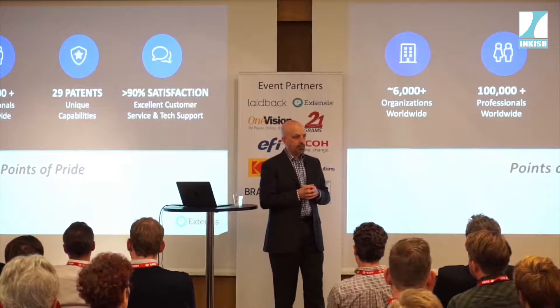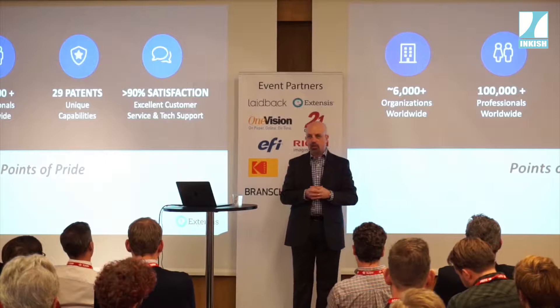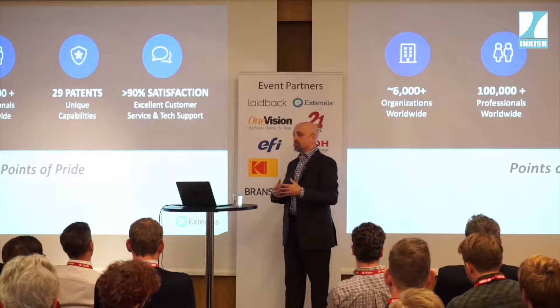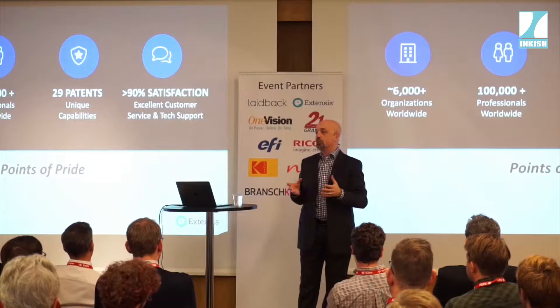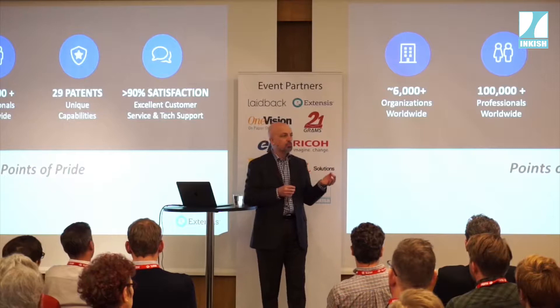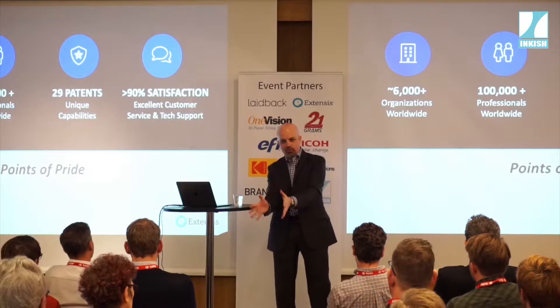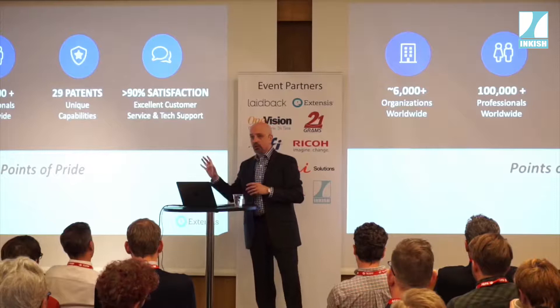We have more than 6,000 organizations using our software today. We are a software provider first and foremost, and most of what we talk about is workflow enablement. The majority of our users are print and publishing professionals — that's where we grew up. We have 100,000-plus professionals worldwide using our products. We also have 29 patents worldwide, the most important one being called Font Sense — a unique identifier for fonts — which is central to why workflow and automation around fonts is particularly important.